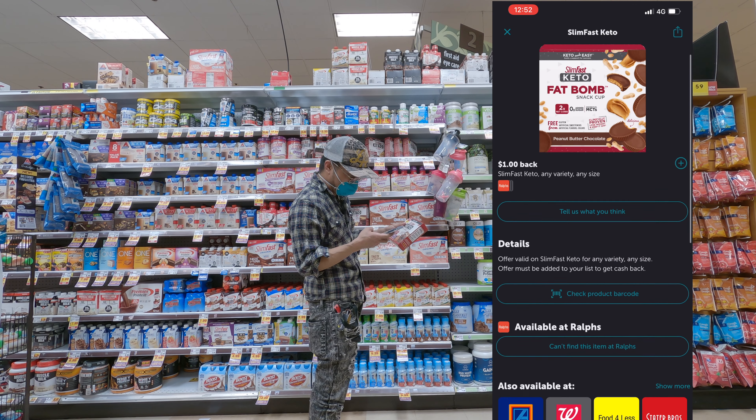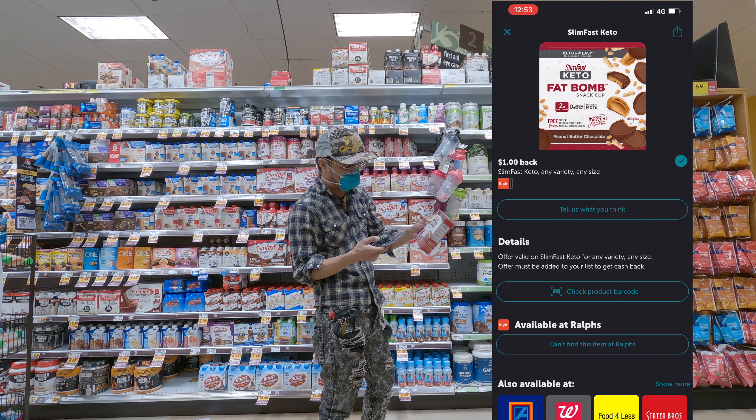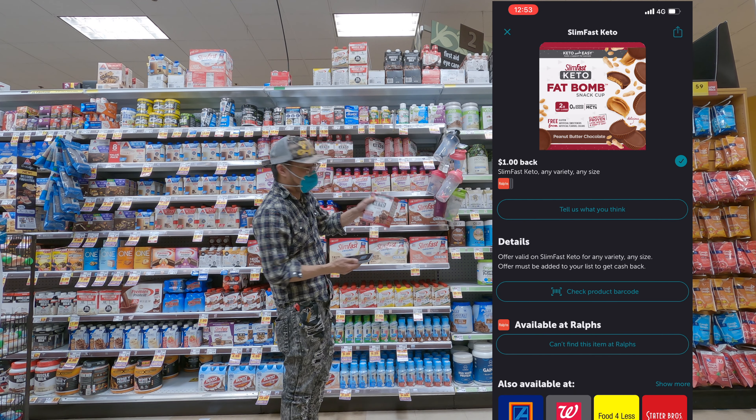So what we do is we scroll down and click on the plus sign here. Now we've got to check the barcode just to make sure that this is eligible. When we click on 'check product barcode,' we scan the barcode — offer match. So this matched.